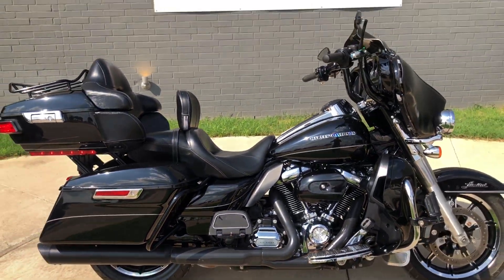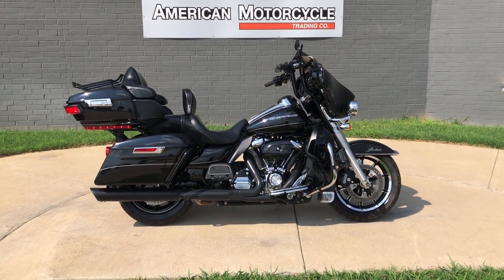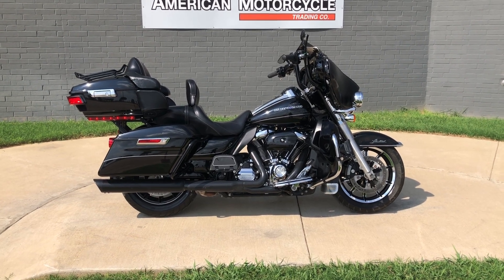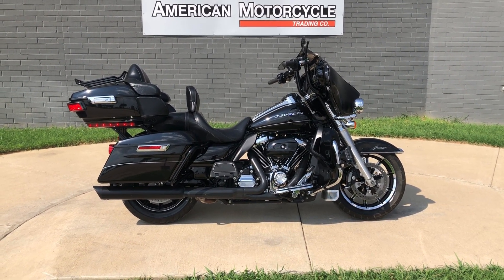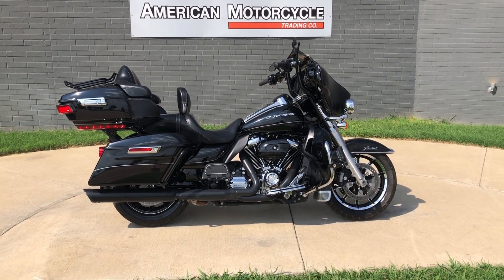If you'd like to know more about it, pick up the phone and give us a call, or you can click on that link below in the description — it'll take you directly to our website where you can also view the rest of our inventory. We do have a full parts and service department. We offer finance and warranty options. We accept almost anything in on trade. And we ship and sell bikes worldwide. This is Rusty with American Motorcycle Trading Company in Bedford, Texas. The freedom to choose.